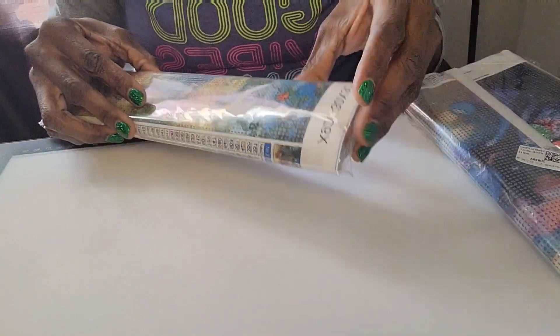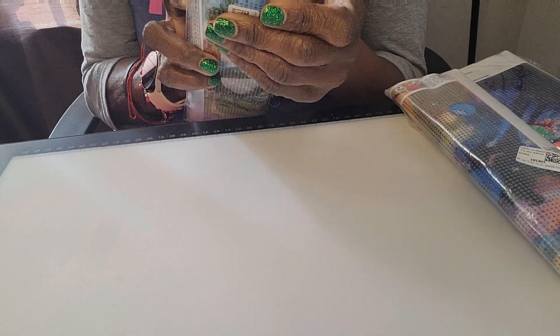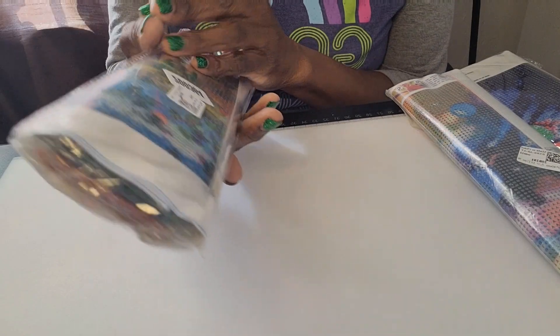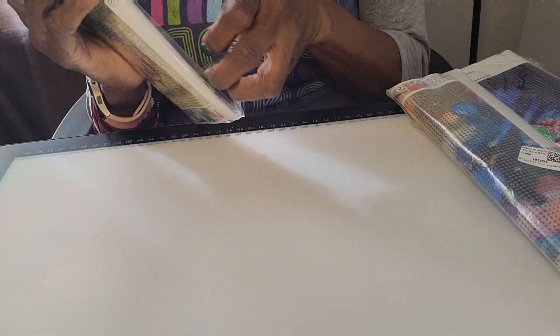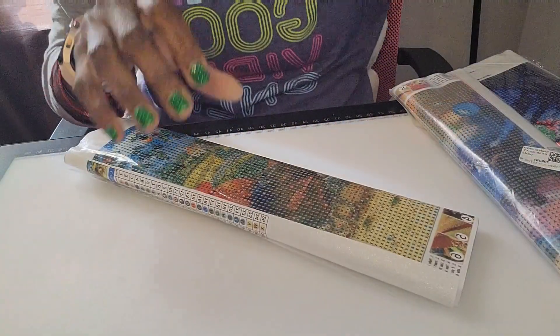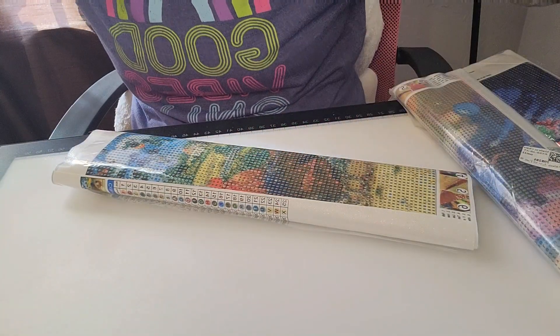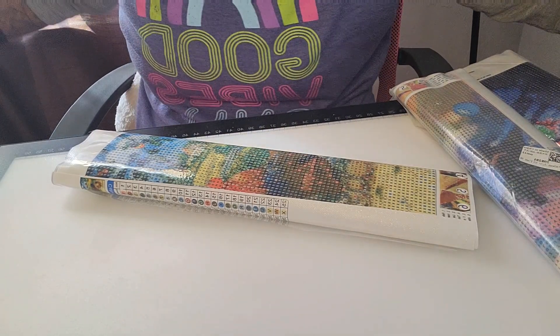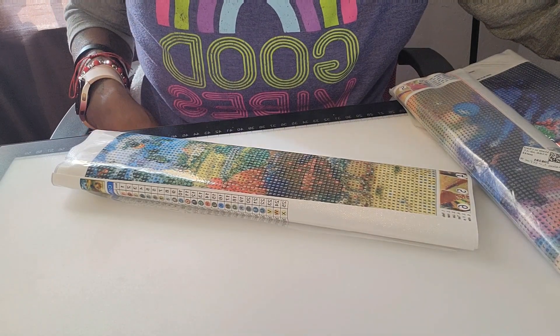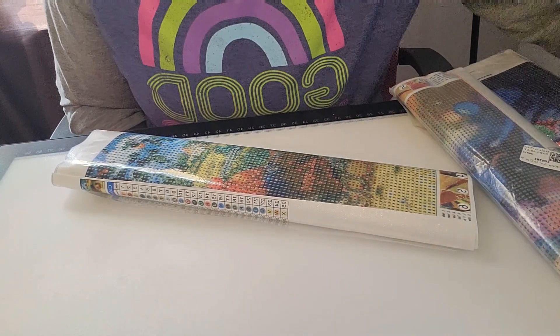Of course I also got diamond paintings — about four of them. And the purse was ten dollars and the stickers were $6.29.